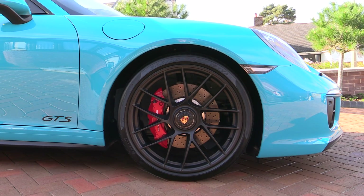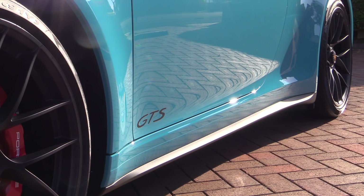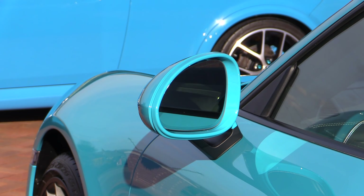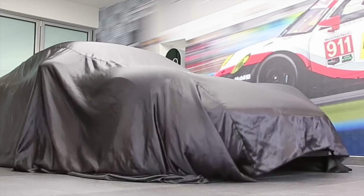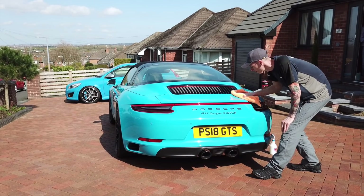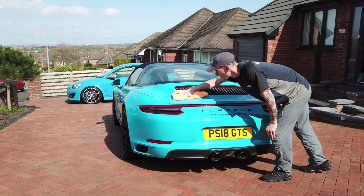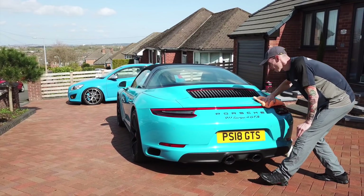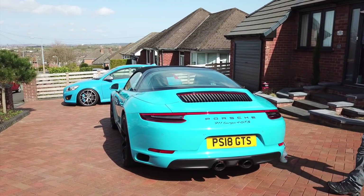So to wrap things up — are dealership protectants actually worth it or not? The answer, if you haven't already worked it out, is a resounding no. Dealerships specialise in selling cars, not cleaning, enhancing or protecting them. So leave the slick sales experience to them and reserve the actual cleaning, enhancement and protection of the car to either yourself or — even better — an experienced professional. I guarantee your car and your wallet will thank you for it.